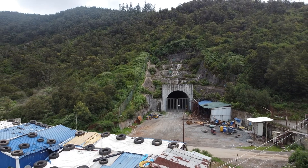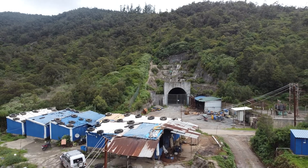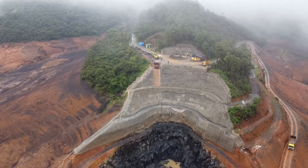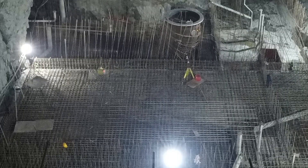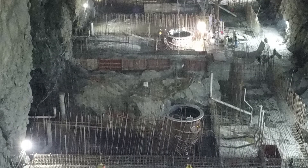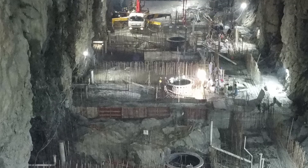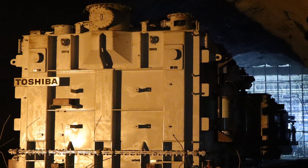Mekha Engineering and Infrastructures Limited is building India's largest underground pumped storage hydroelectric power project in the scenic Nilgiris of Tamil Nadu. The 500 megawatt Kunda Pumped Storage Hydroelectric Power Project is a unique and ambitious endeavor that will set a new benchmark for hydropower generation in India.